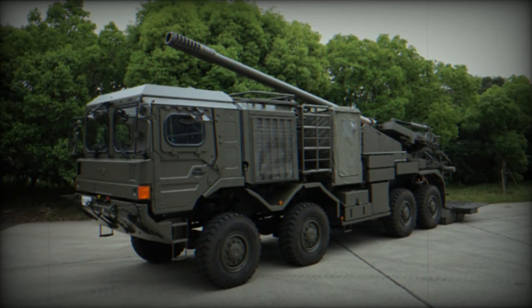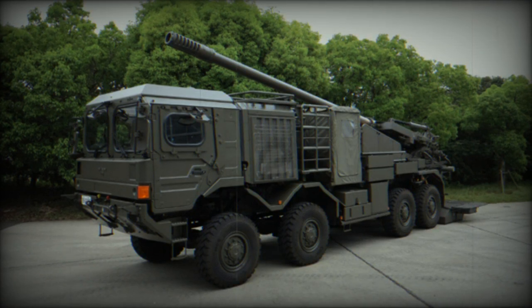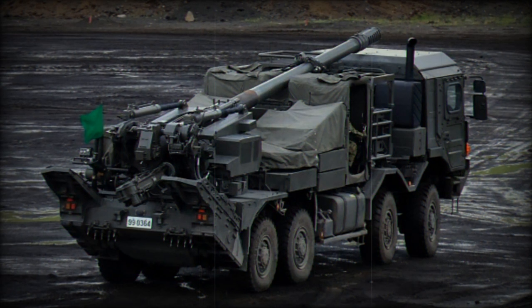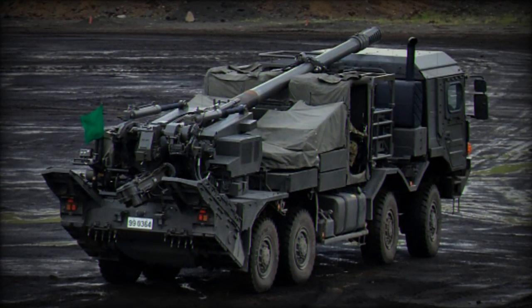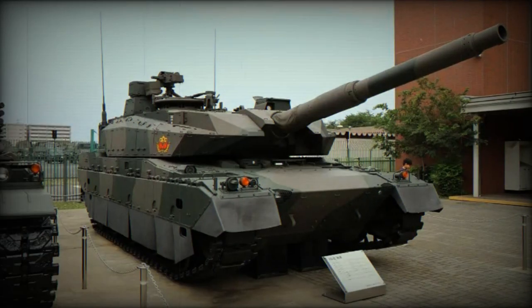The Type 10 main battle tank, recognized as a fourth generation tank, is a product of Japanese military engineering. Developed by Mitsubishi Heavy Industries, this tank blends traditional design elements with advanced technology across a wide range of features, and is considered among the world's most modern main battle tanks.